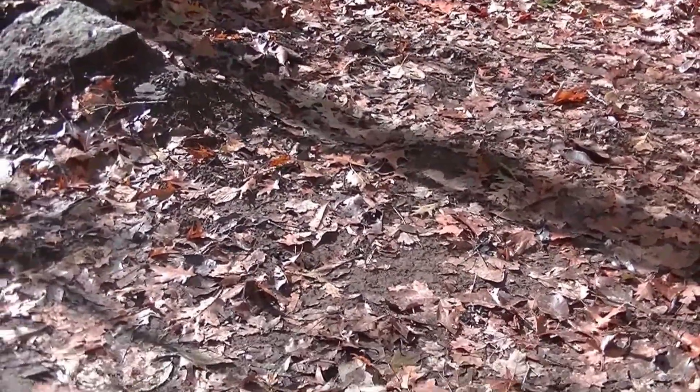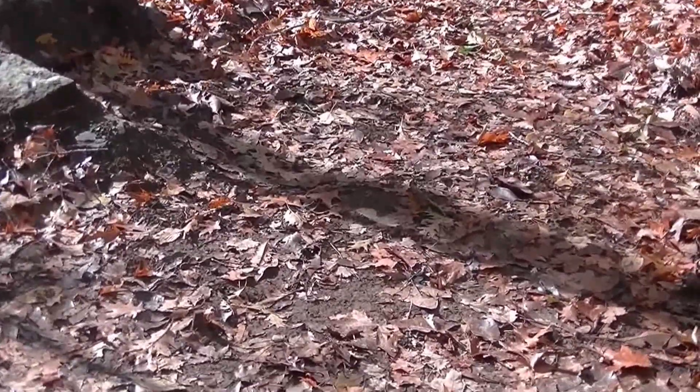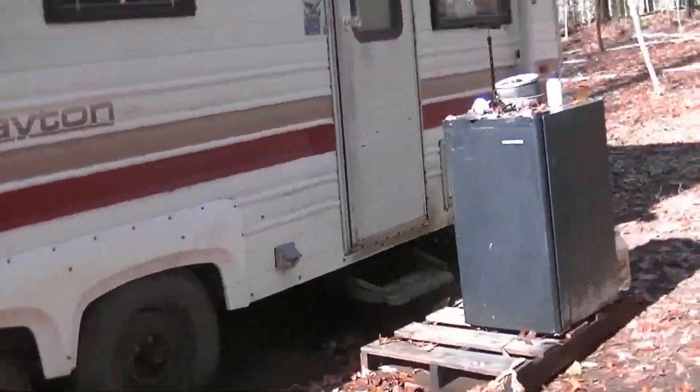So we're just going to bring up some loads of dirt over the weekend and maybe some small rock and try to fill this up. We did have to wipe up in the camper a little bit.